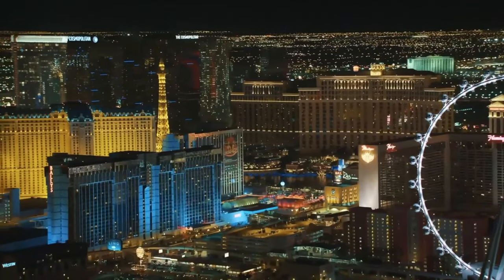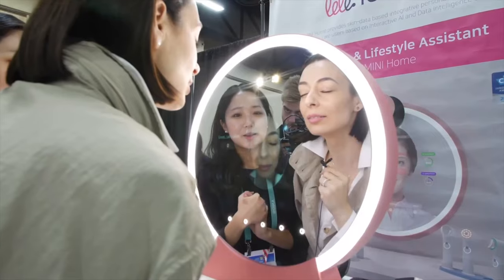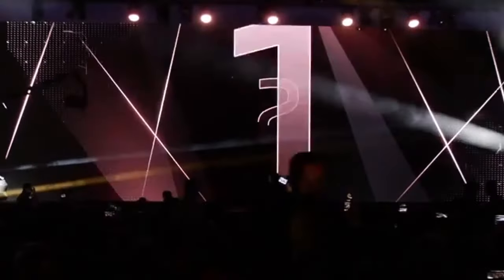Hey guys, we have some exciting news to share with you. This year at the 2022 CES show, which is the Consumer Electronics Show, which happens once a year in Las Vegas, L'Oréal revealed two amazing products which are game changers.